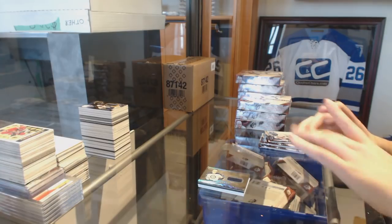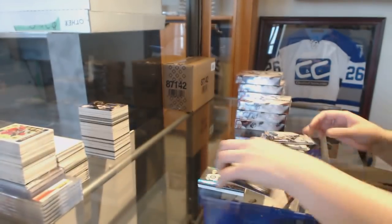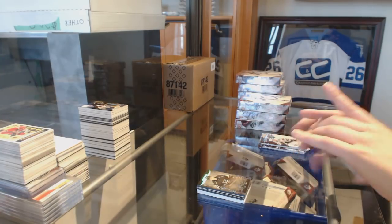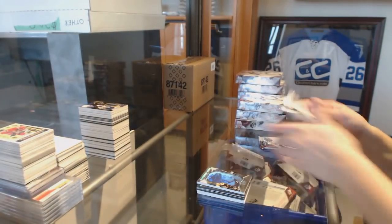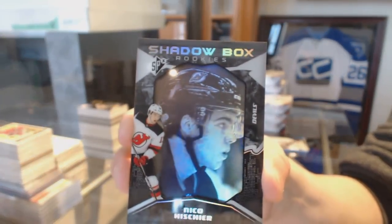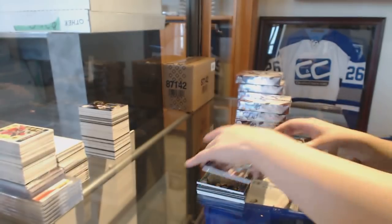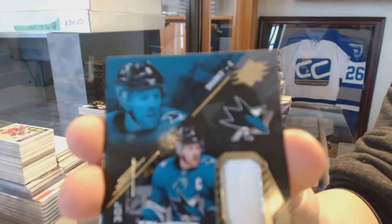We've got a lustrous rookie auto numbered to 175 for the Kings, Adrian Kempe. We've got a shadow box rookies numbered 298 for the Boston Bruins, Anders Bjork. We've got a shadow box rookies numbered 298 for the New Jersey Devils, Nico Hischier. And a jersey for the San Jose Sharks of Joe Pavelski.